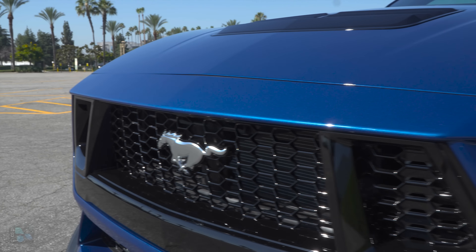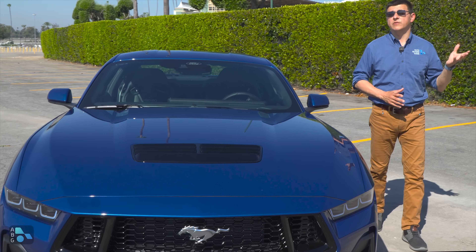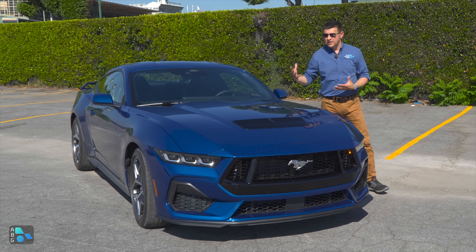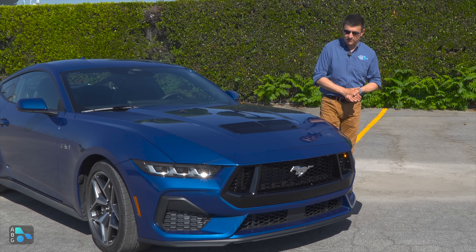If you want to know about the EcoBoost Mustang, that video is already on the channel — that'll be the one that'll start around $31,000. But if you want the ultimate classic Mustang feel, you want the 5.0 V8, and that's going to be the GT version.